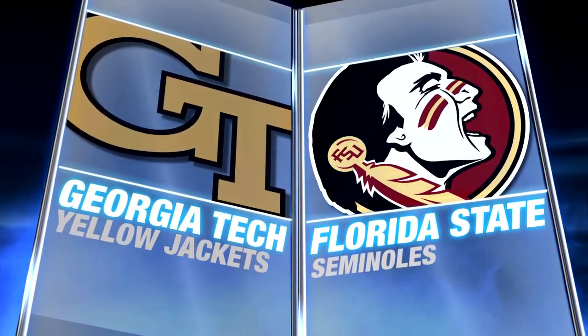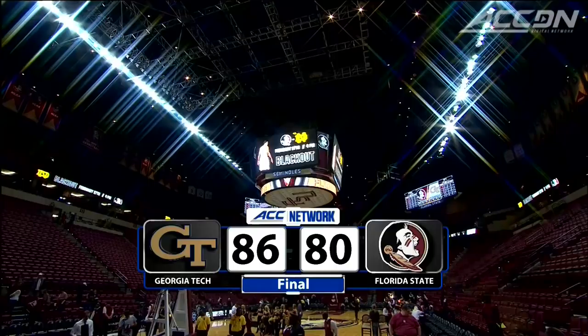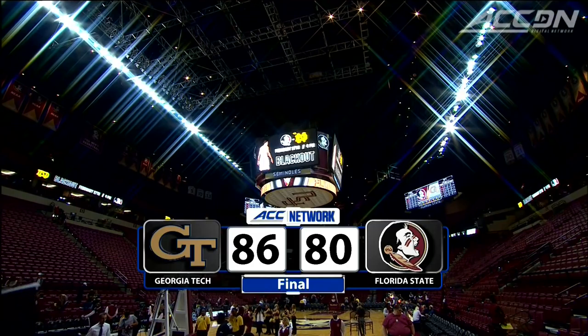This is the ACC Digital Network. Georgia Tech takes an 86-80 win over Florida State in an exciting game. Georgia Tech led just about every inch of the way. Corey Alexander and Marcus Georges-Hunt had a great game for Georgia Tech — he took control and kept control for most of the game.